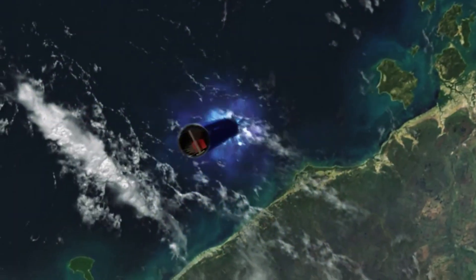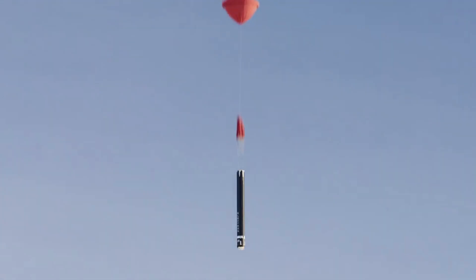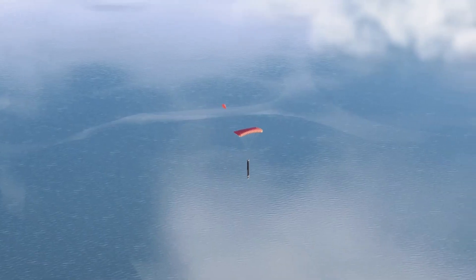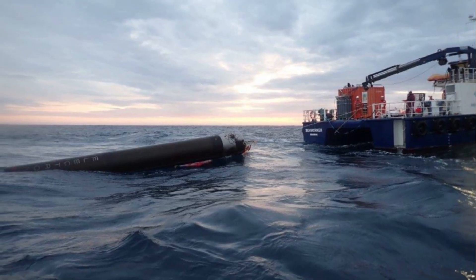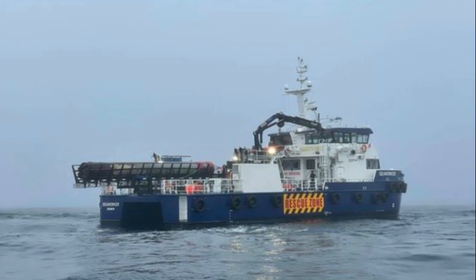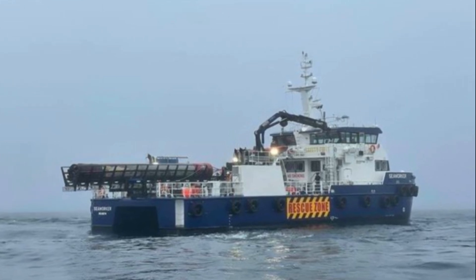After decelerating to around Mach 2, a drogue parachute will be deployed to increase drag and stabilize the stage as it descends. During the last couple of kilometers, a large main parachute will then be deployed to further slow the stage and enable a soft water landing. Rocket Lab's vessel will rendezvous with the stage after splashdown and retrieve it for transport back to Rocket Lab's production complex for inspection and reuse.